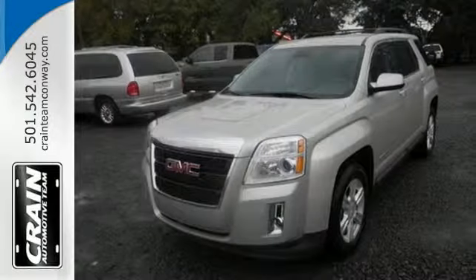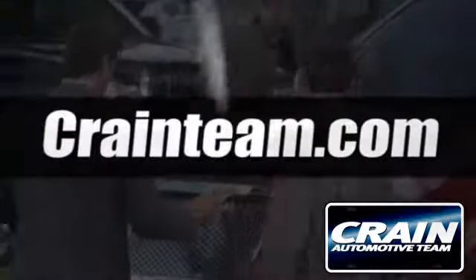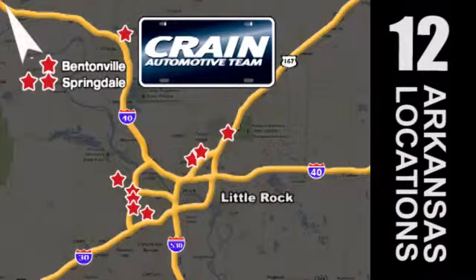Come see it for yourself today. Visit us anytime at craneteam.com. Go, go, go. Crane Team's got them. Craneteam.com.